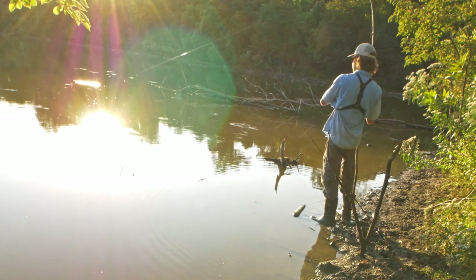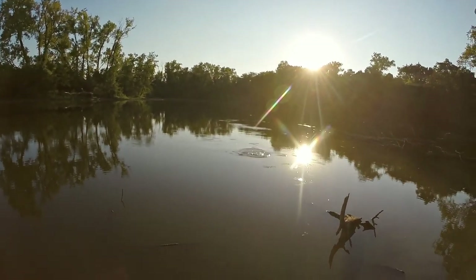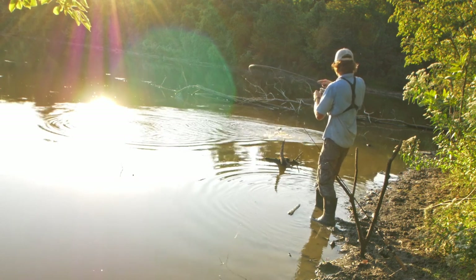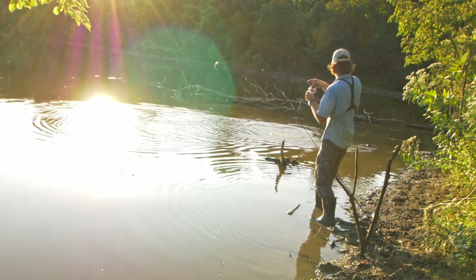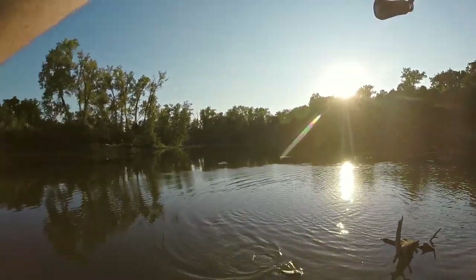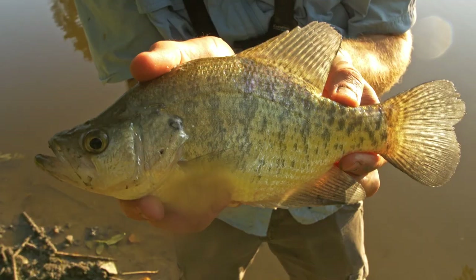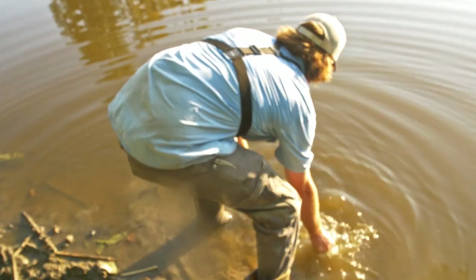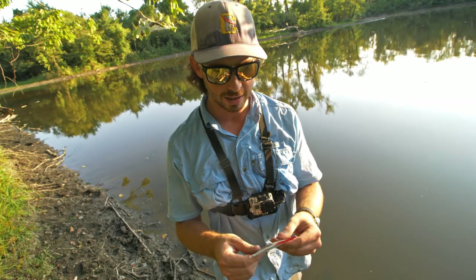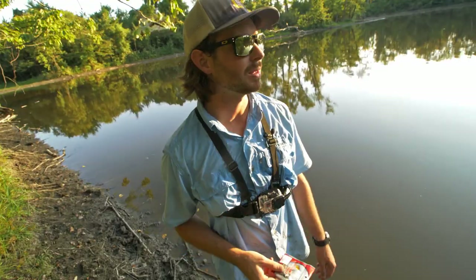Fish on! I've got something — I'm not sure what it is yet. Holy cow, please stay on. He's barely foul hooked! Yes — another crappie! See you later. It has been a while since I caught that first fish. I ended up tying on this little tube in pumpkin seed color and caught a crappie on my very first cast.